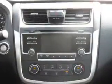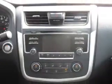Inside, you'll find Bluetooth connectivity, an auxiliary input, push-button start, curtain head airbags, front airbags, side airbags, side impact door beams, child safety locks, a trip computer, and an MP3 player.